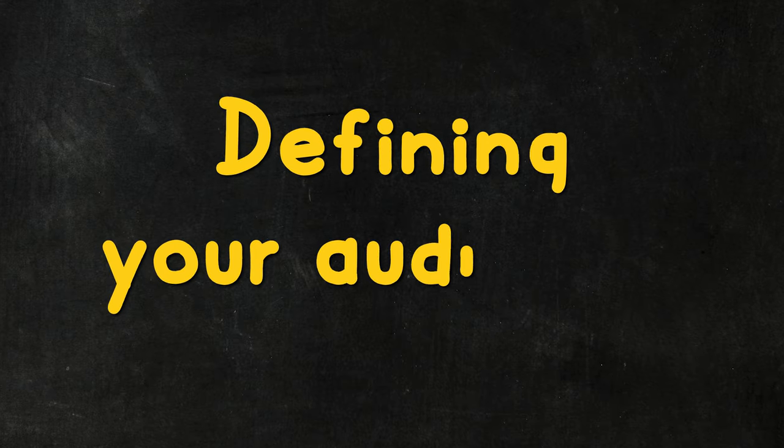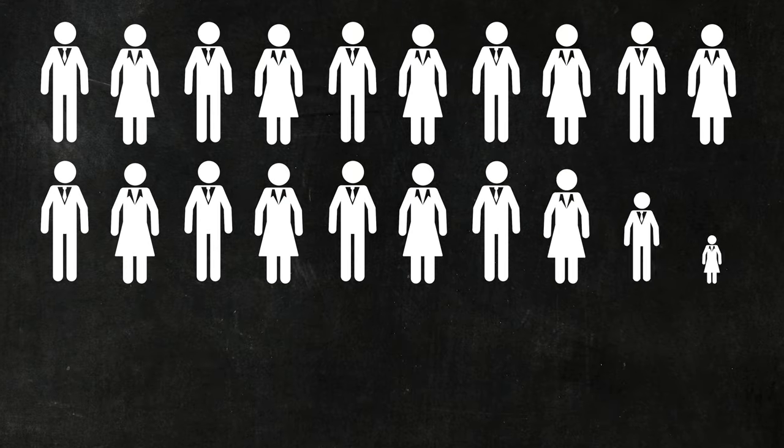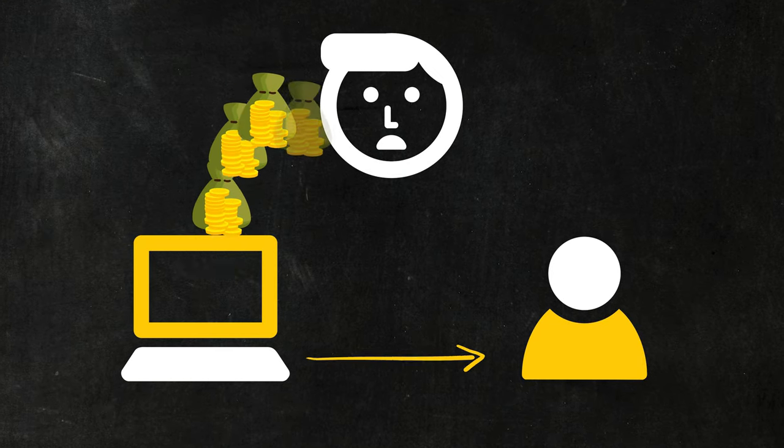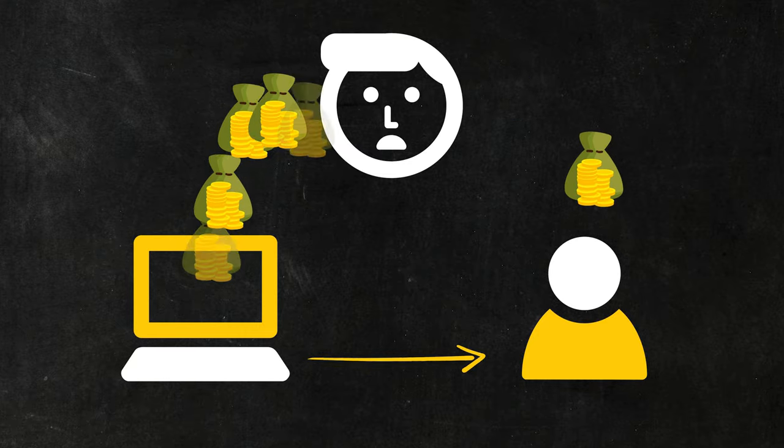It might sound really obvious, but we need to make sure these different personas are clearly defined. Many businesses fall into the trap of saying we sell to everyone — more people equals more audience. But it also means way more money on marketing trying to reach everyone, and much less resonance with each type of customer because you're giving a really broad message.